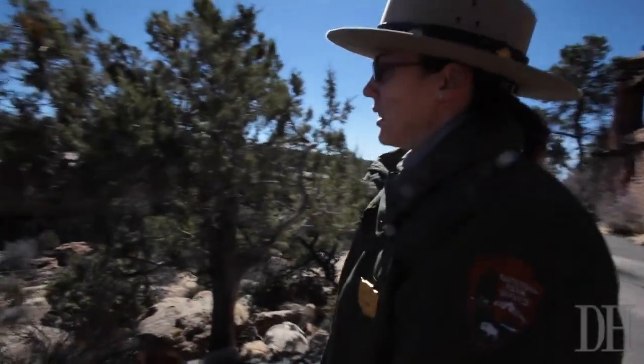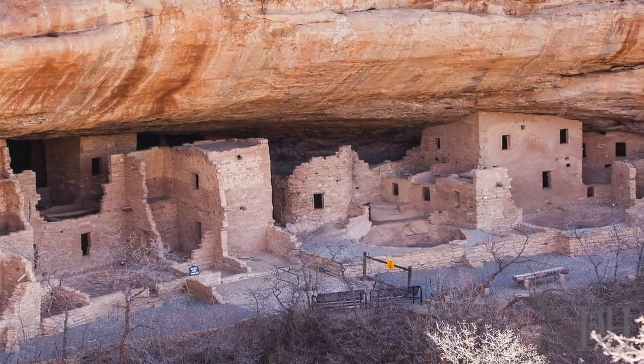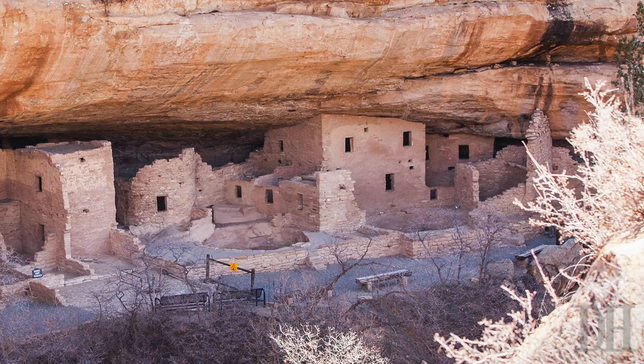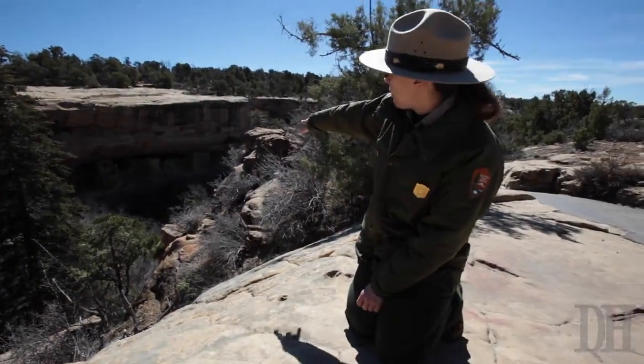It's been closed recently due to some rock fall issues. We are currently looking at ways to stabilize a natural sandstone crack that's forming an arch in the site, and we're looking at ways to stabilize that and keep everybody safe and be able to enjoy Spruce Tree House.